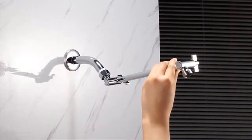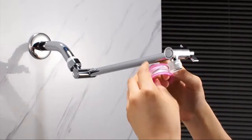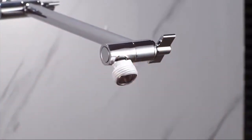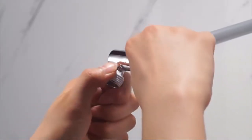Installs in seconds — no tools needed. Simply screw on and turn on your new waterfall shower. Wonderful water pressure: the combination of ultra-thin and air-in technology leads to strong and high pressure, optimized for any water pressure, just like a full and dynamic massage to your skin.